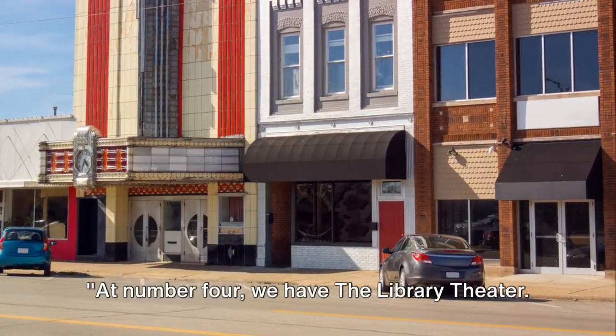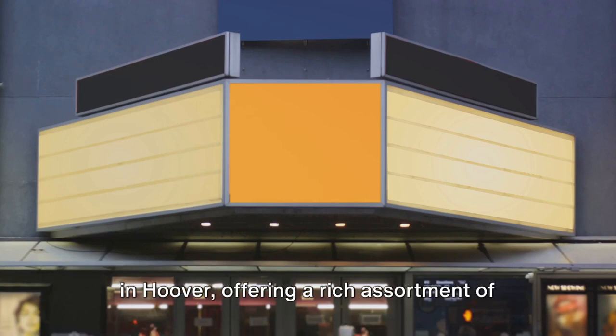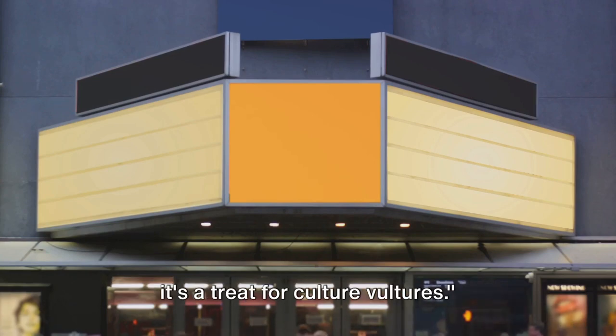At number 4 we have the Library Theater. This cultural hub is a source of vibrancy in Hoover, offering a rich assortment of performances all year round. From dramatic plays to musical concerts, it's a treat for culture vultures.